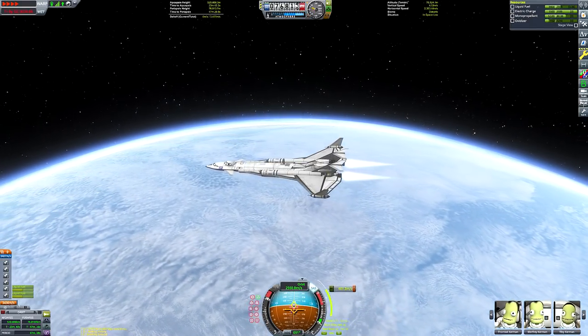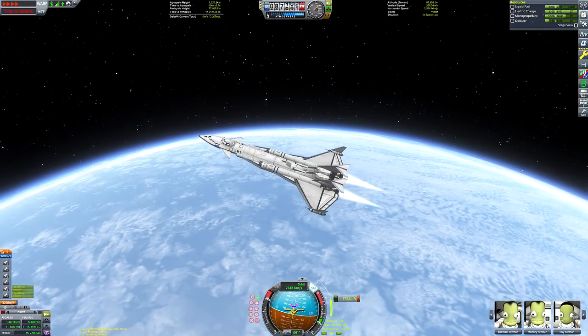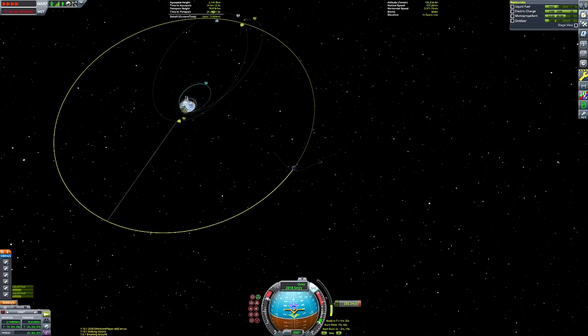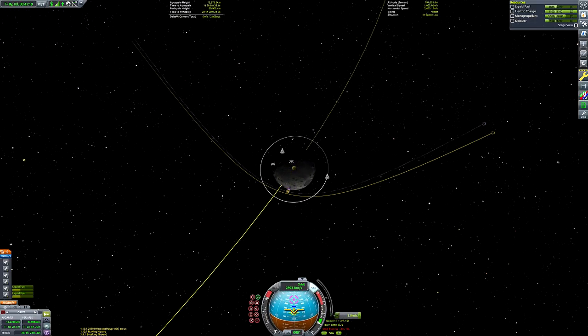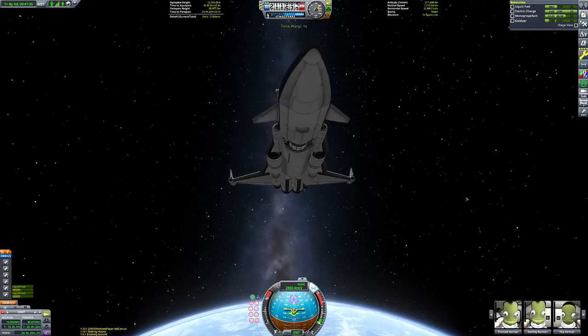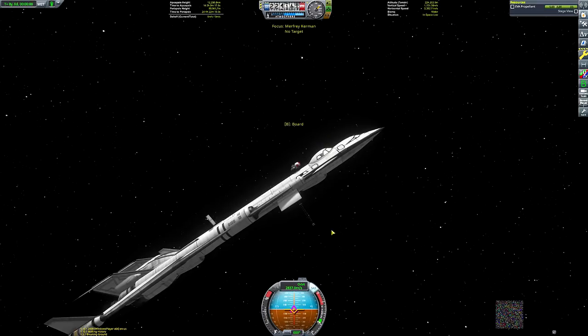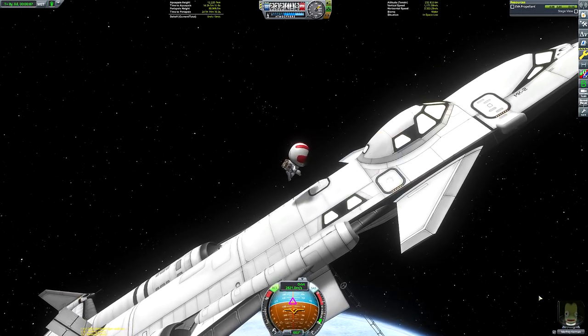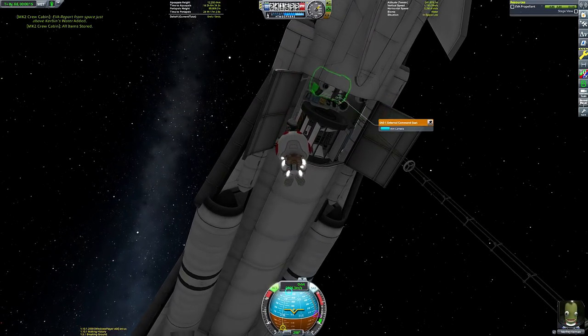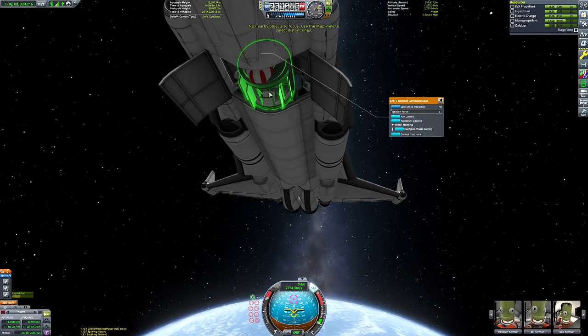Here we are conducting our burn towards the Mun. It was a fairly long burn — we only have two nuclear engines and our ship's mass is relatively high, so we don't have a great thrust-to-weight ratio. Luckily it is high enough to do a Mun landing. If you are enjoying this video, do consider liking it — it really does help. And if you're not subscribed, I make these videos every Saturday.